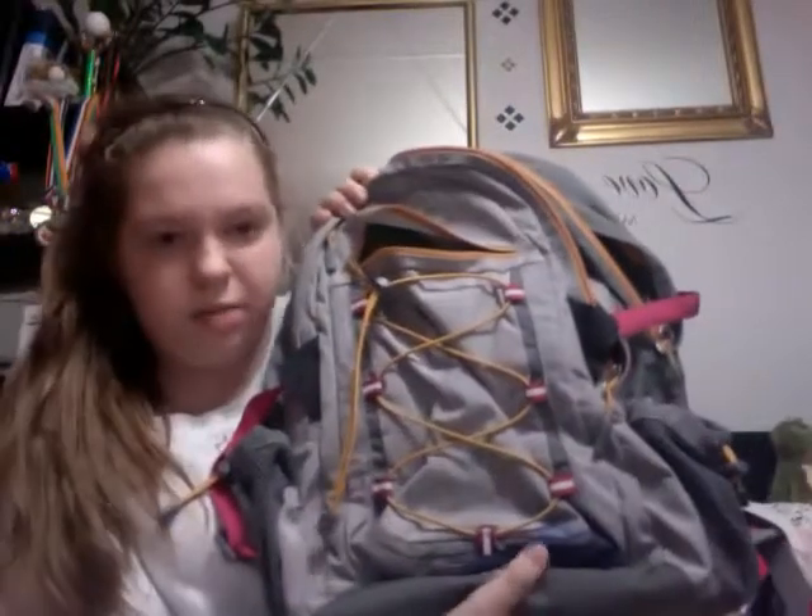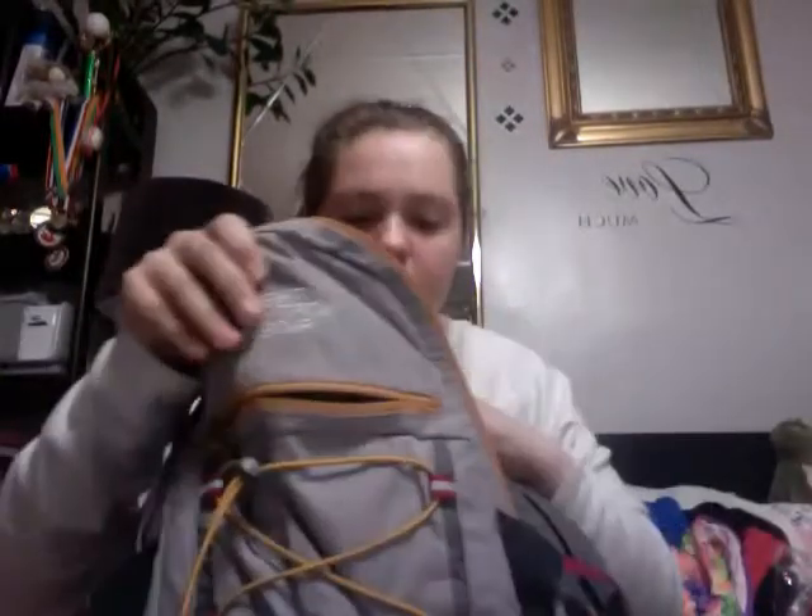My dad got me a North Face bag and I've been using it. It got a little blue from my pen, but whatever — I love it so much. It's the Borealis one. I was really looking forward to the white, blue, and gray one but they didn't have it at Macy's, so I got this one. It's just so great and really comfortable for your back.